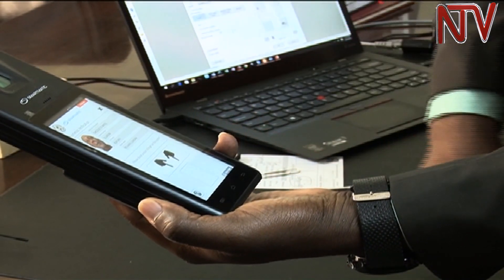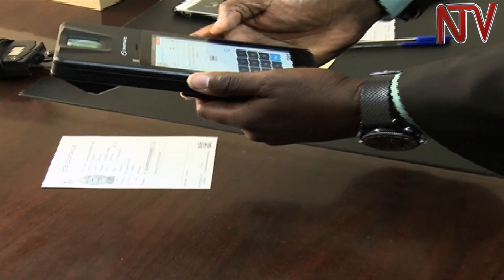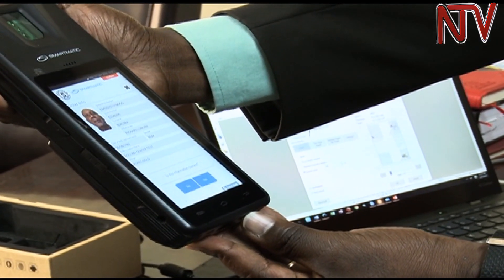Verification is done by putting your fingerprint in. Polling officials will then scan the voter location slip with the machine, which will bring out the details of the person and their preferred polling station.